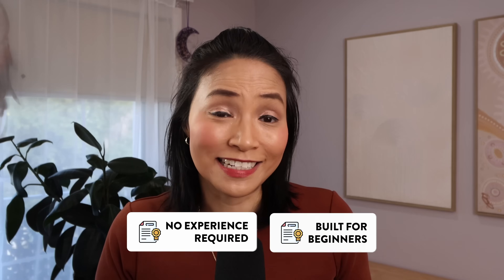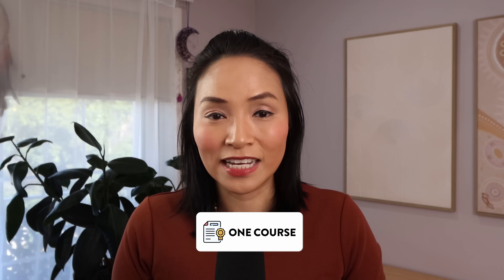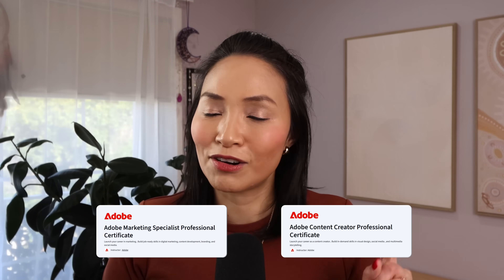There's no experience required — these courses are built for beginners. The Adobe Digital Academy is all about making creative careers more accessible, so whether you're starting fresh or leveling up, they've got you covered. You don't even have to commit to the whole certificate — just taking one course can give you real value with skills you'll actually use. If you've been wanting to upgrade your skills and learn how to create content and campaigns that perform in this AI-powered world, check out the link in the description to sign up.